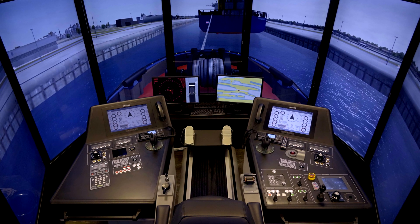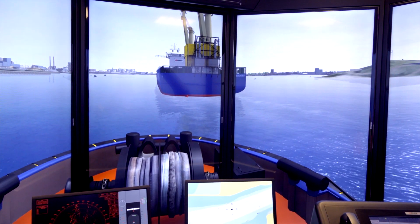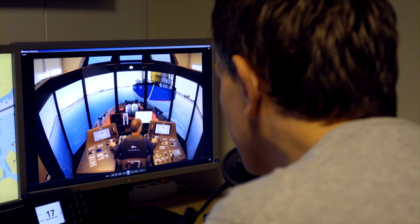We started off in 2014 with the 360 simulator with an exact replica of a tug. You will see that the dimensions and the bridge are exactly one-to-one the same as a normal harbour tug should have.